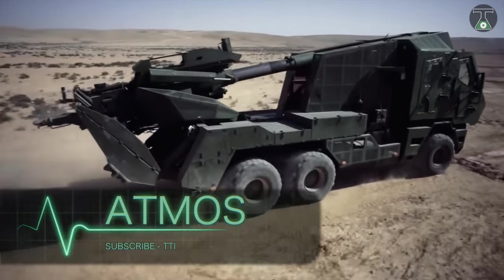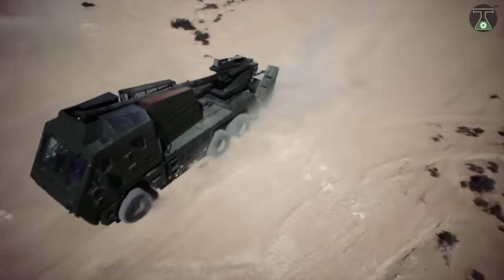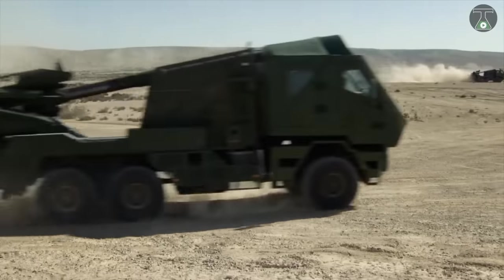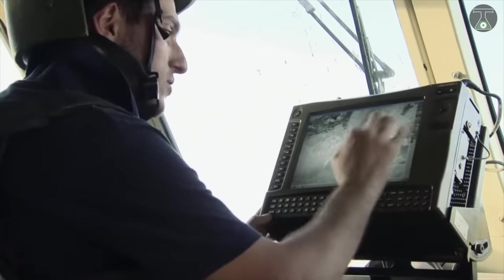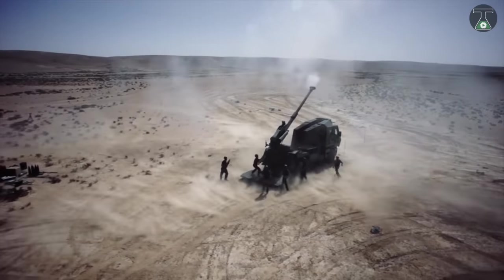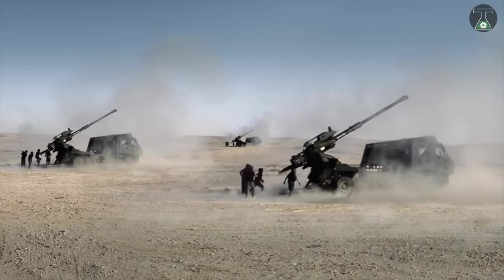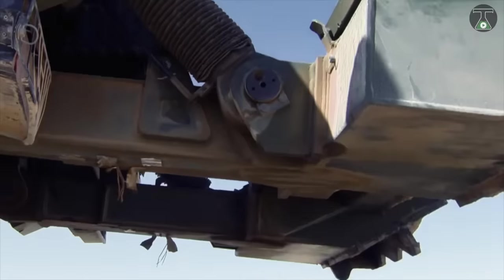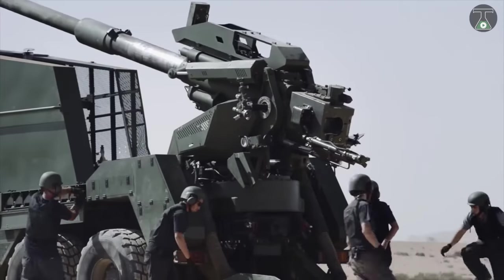Atmos. Let us introduce you to a fire control computer, speed, radar inertial navigation system and a target data acquisition system known as Atmos. Abbreviated for autonomous truck mounted self-propelled howitzer, this piece of machinery has earned its place among the best of the military's inventions.